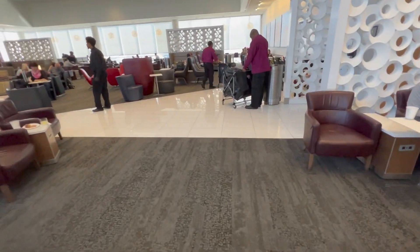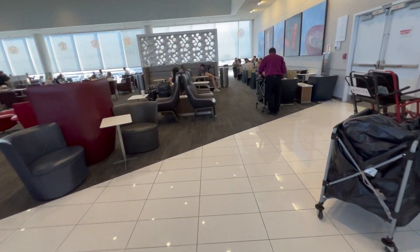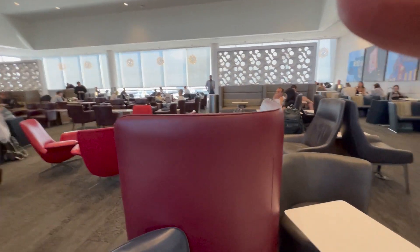I've actually had conference calls in these rooms before, in a private desk area. You can do — I've heard people do business meetings, Zoom meetings here.